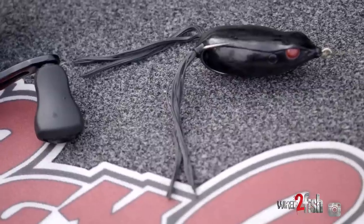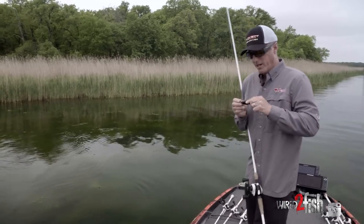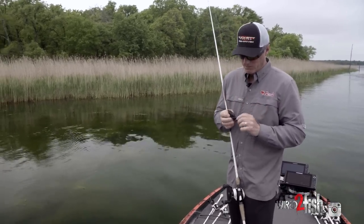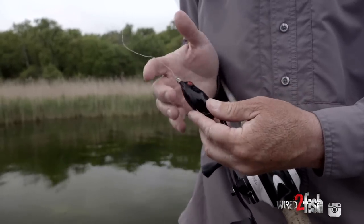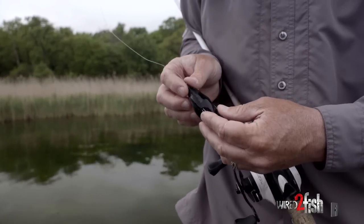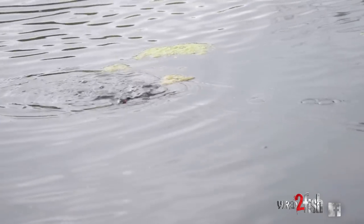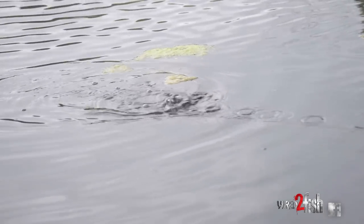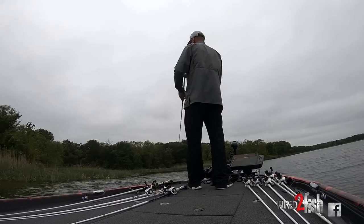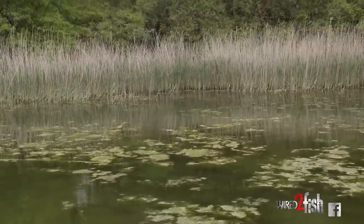There are two basic types of hollow body frogs. One is the regular walking frog, and then you have the popping frog, which has the cupped popping face on it. Both walk the dog pretty well, but the popping frog makes a little more noise. The walking frog is a lot more subtle, and that does matter sometimes. Sight fishing, you'll typically throw it on a bed when you can see a fish.